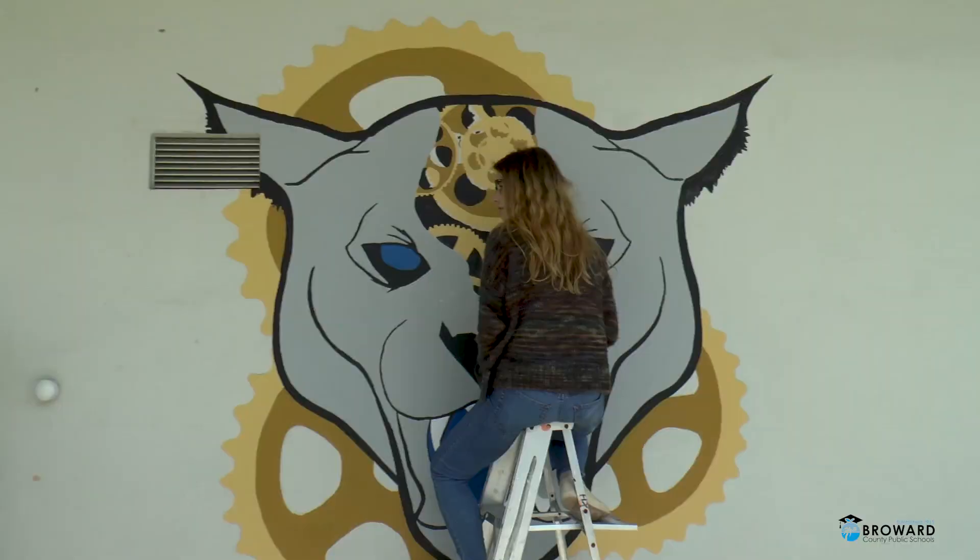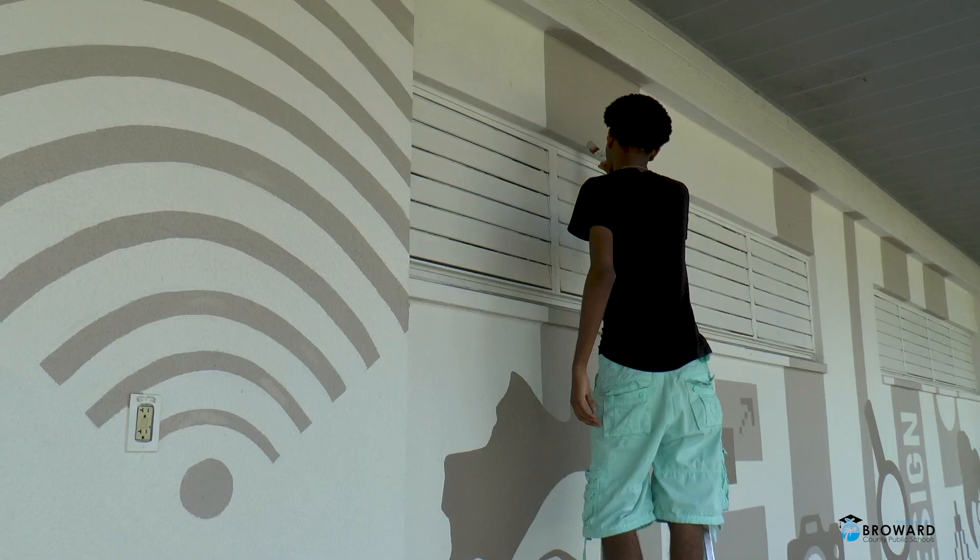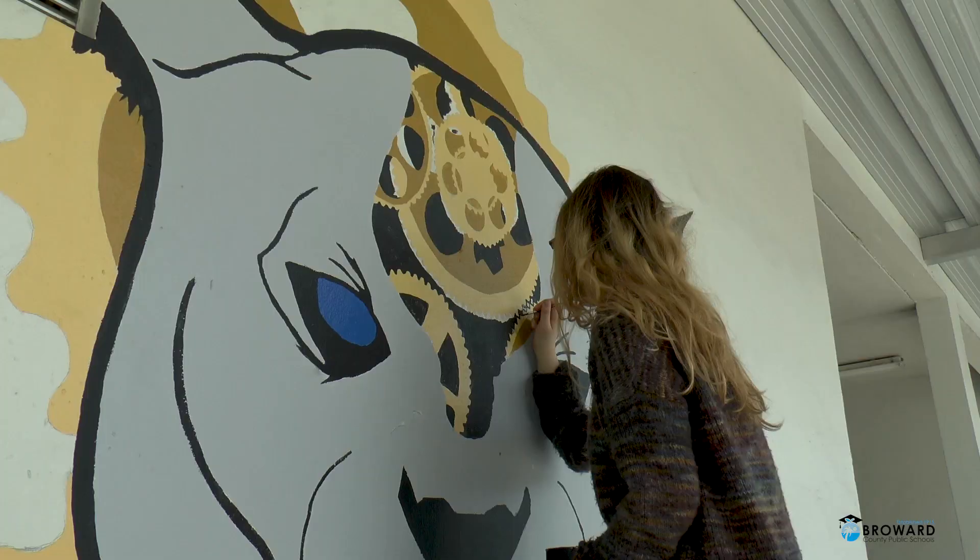I'm really excited about the mural project here at Dillard High. My digital art and design students have done a fantastic job. Besides being beautiful, this project has fostered relationships and has helped students make connections.